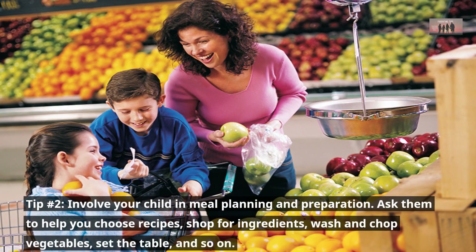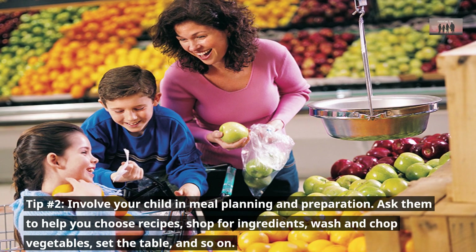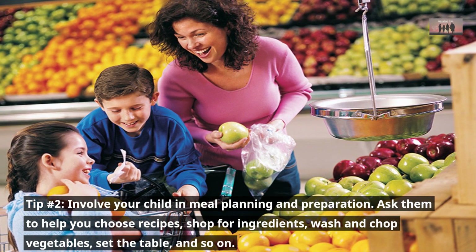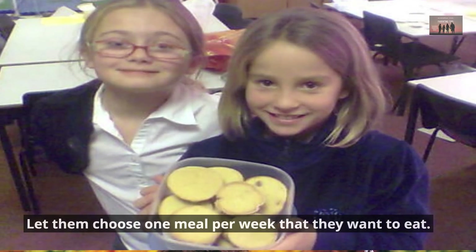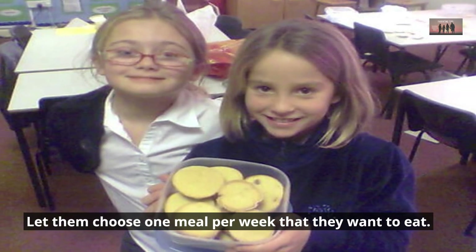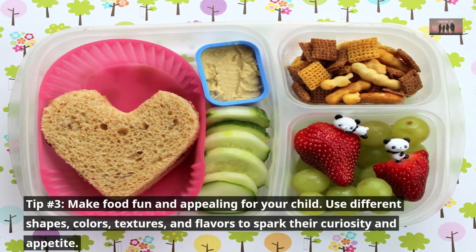Tip number two: involve your child in meal planning and preparation. Ask them to help you choose recipes, shop for ingredients, wash and chop vegetables, set the table, and so on. Let them choose one meal per week that they want to eat.